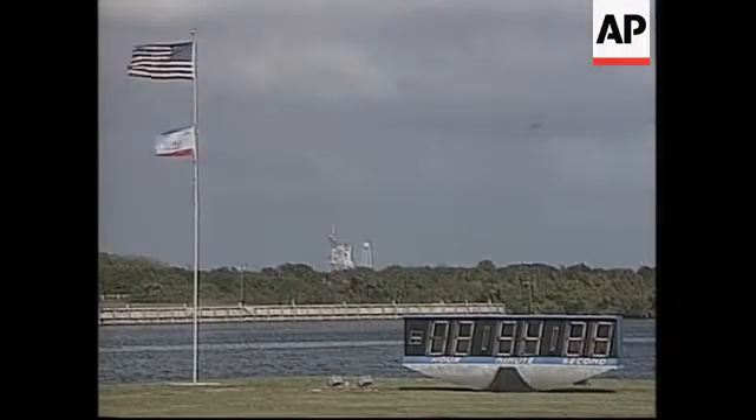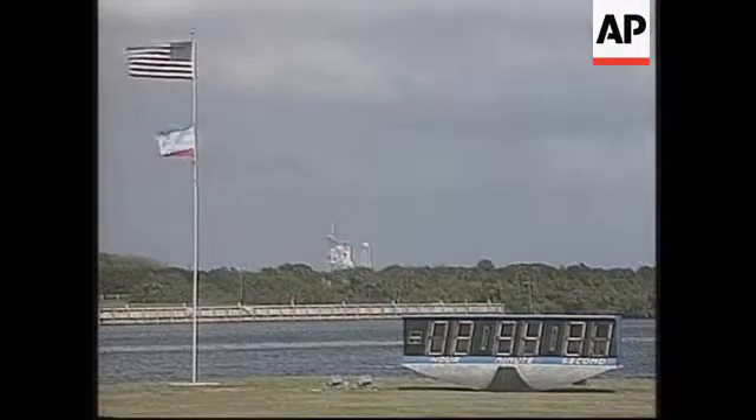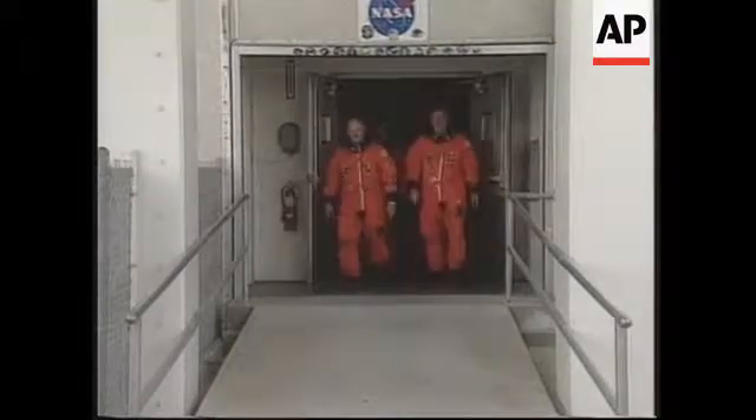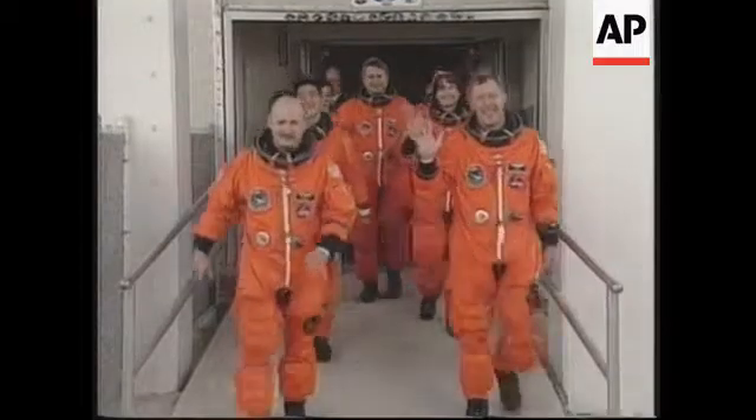All events in today's launch countdown continue to proceed without any serious technical issues being discussed. This is the flight of the Space Shuttle Endeavor today, the 107th flight in shuttle history, and here come our crew members led by Commander Dom Gorey.